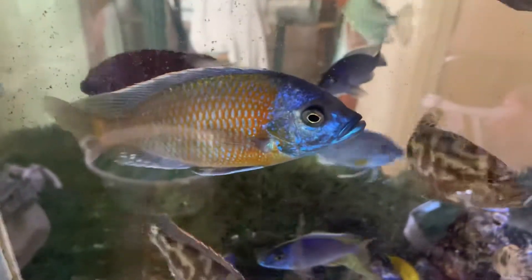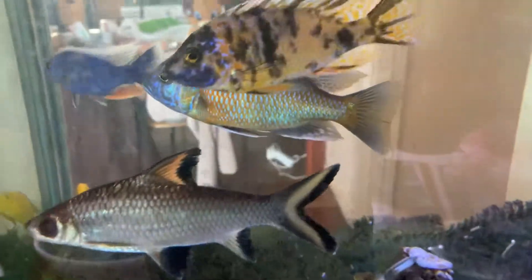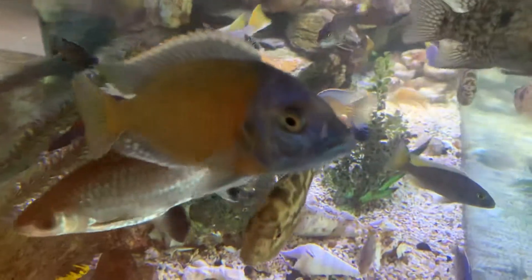This fella here is a Copadichromis borleyi and they call it the Kadango Red. It's a very beautiful large Malawi cichlid and you have to be quite patient waiting for these guys to colour up. It's definitely worth it once they do colour up because they are a really beautiful fish.